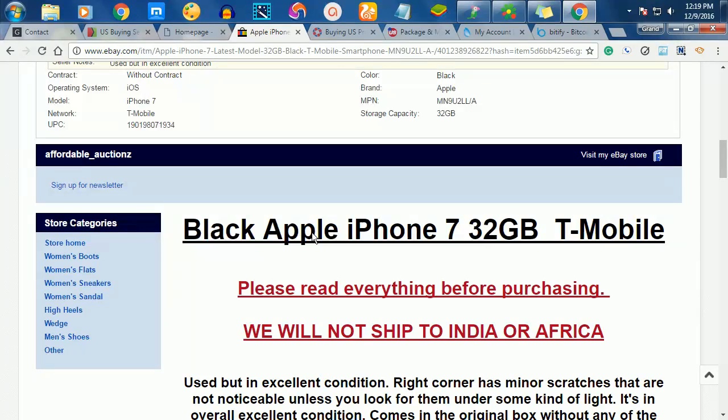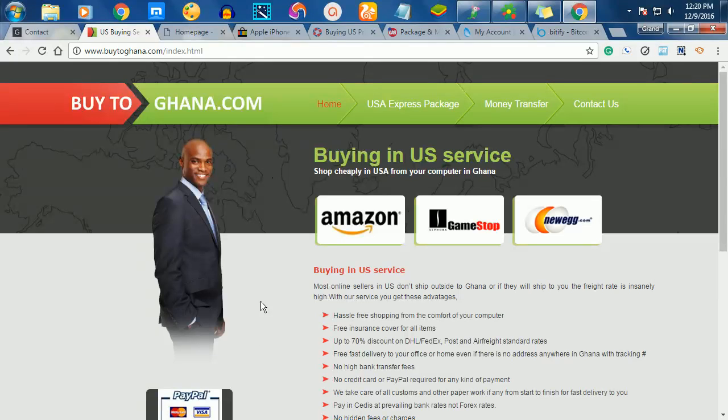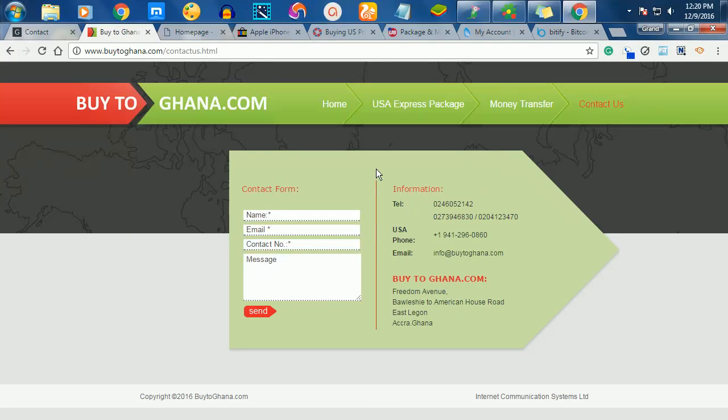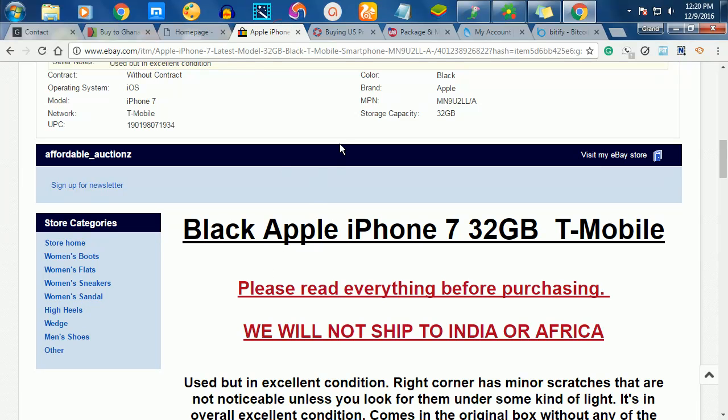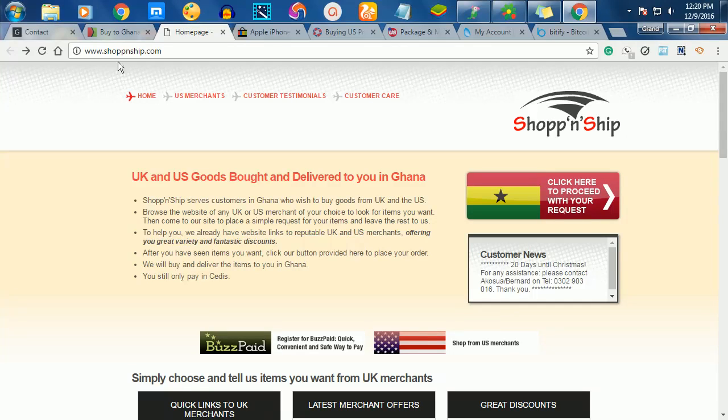Door-to-door service providers are people who have a US address. They receive the items on your behalf in the US, then ship it to you in Ghana. The first website I'm going to talk about is called Buy to Ghana. This is a Ghanaian-based company. If you are in Accra, you can go to their office — I think it's somewhere around East Legon. You can make inquiries and ask questions before doing business with them.